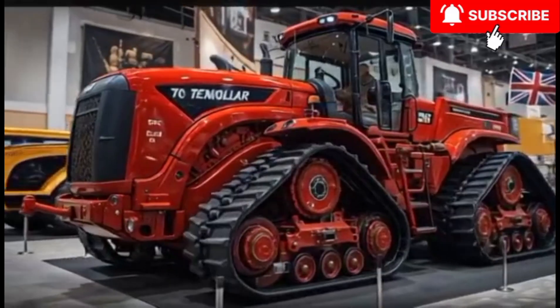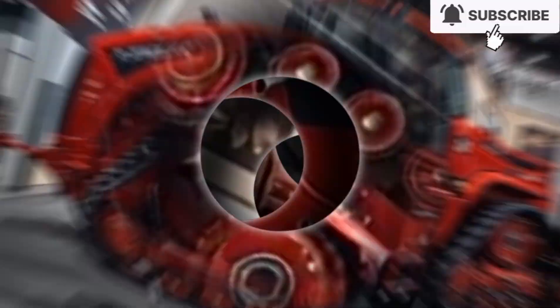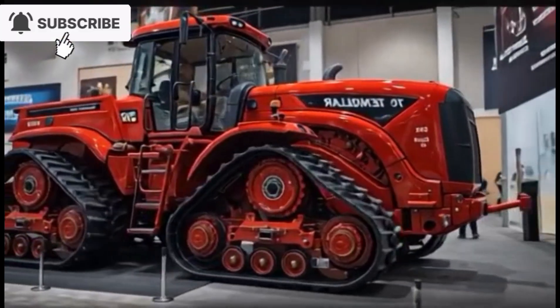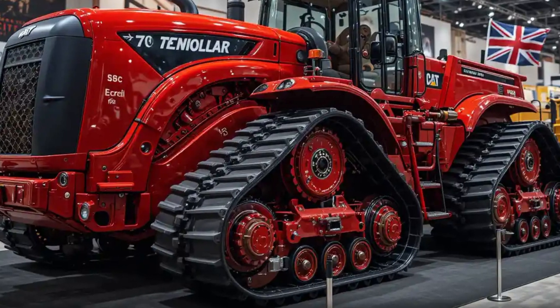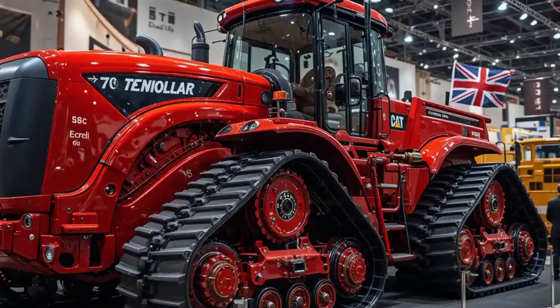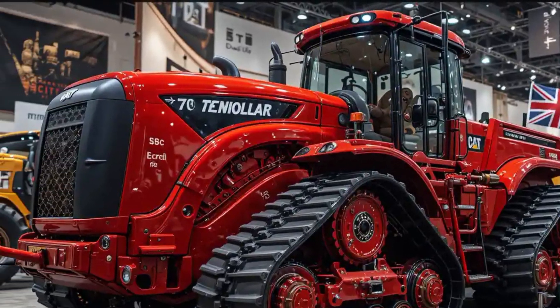Starting from 2025, the Caterpillar D70 Bulldozer represents a bold leap forward in construction equipment technology, combining raw power with precision engineering and advanced operator comfort. This machine has been designed to meet the demanding needs of large-scale earth-moving, mining, and infrastructure projects, and it shows in every detail.